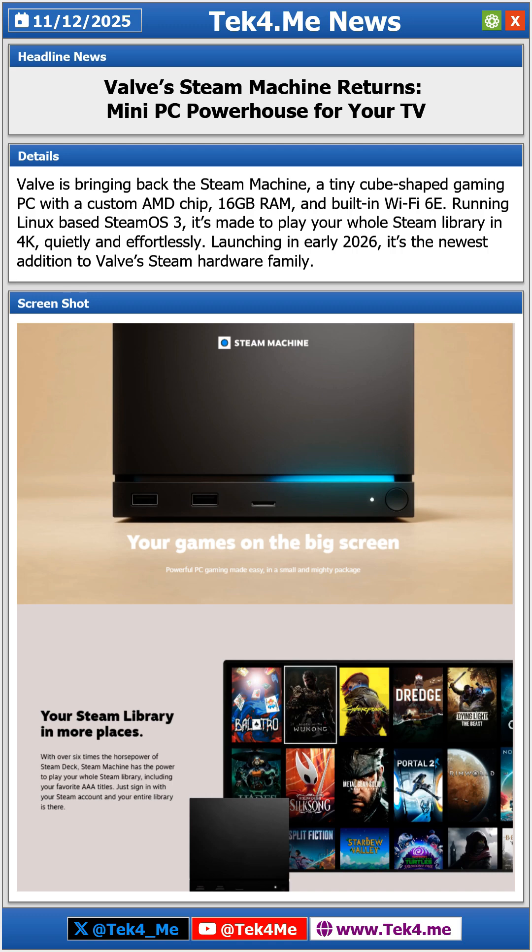The Steam Machine is set to launch in early 2026, joining Valve's hardware lineup alongside the Steam Controller, Steam Deck, and Steam Frame — all designed to make PC gaming simple, small, and ready for your living room.